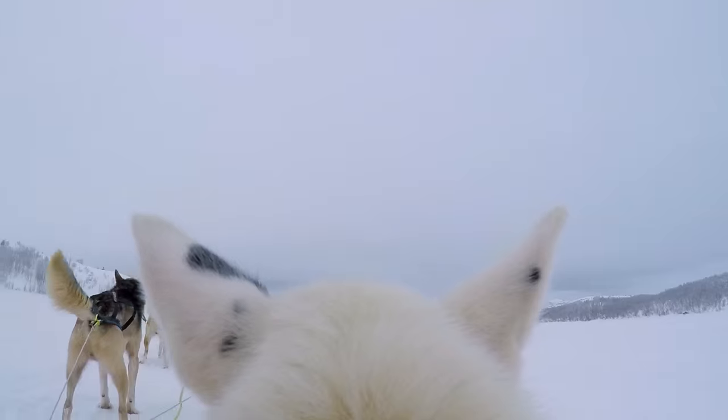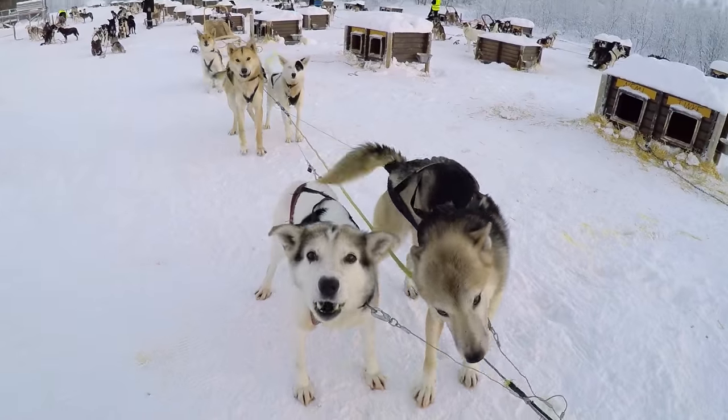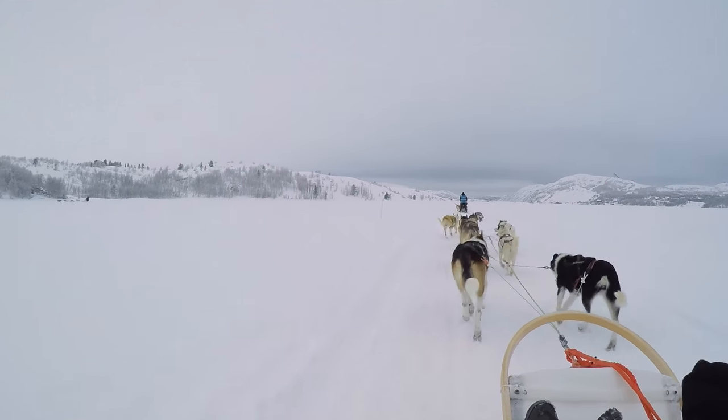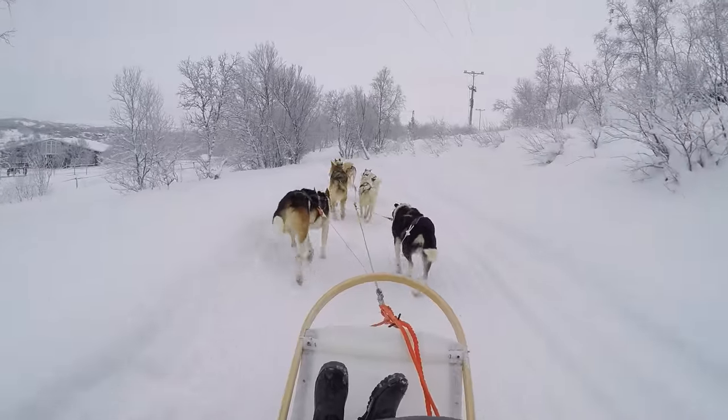Alaskan Huskies are primarily bred as working dogs. They love to roam, and they go crazy with anticipation when their mushers prepare for takeoff. As soon as we depart and the dogs get what they want — which is to run — it becomes almost jarringly silent and serene.